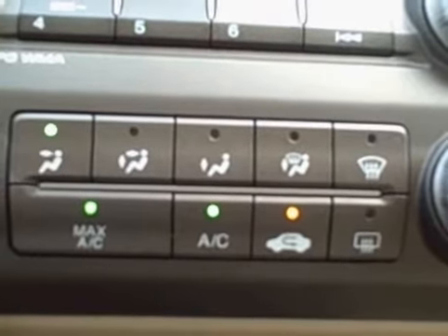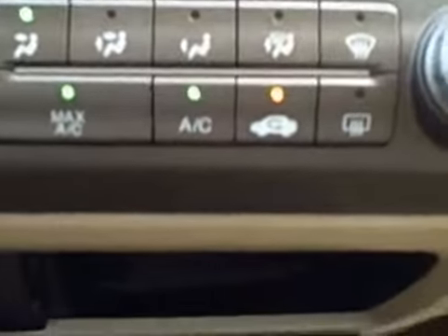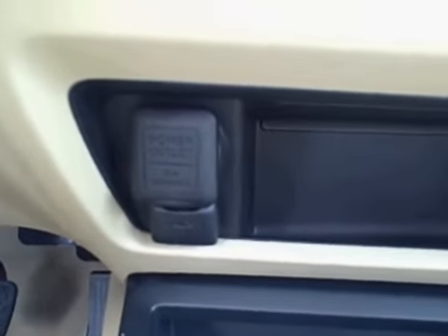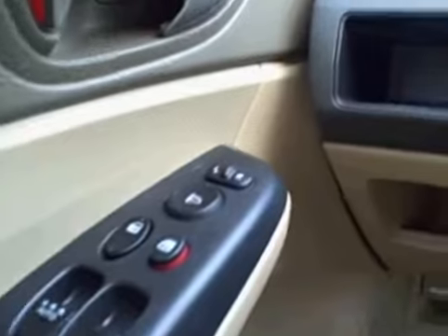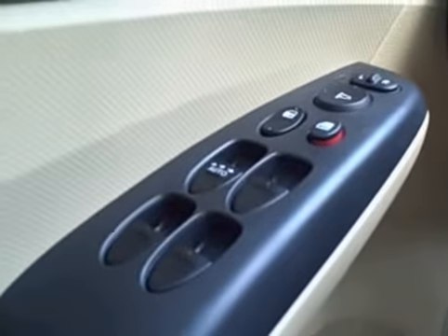You have climate control with AC and heater. There's your auxiliary jack for the iPod. It also has power mirrors, power locks, and power windows.